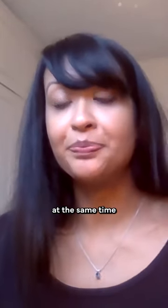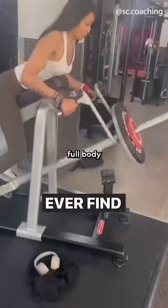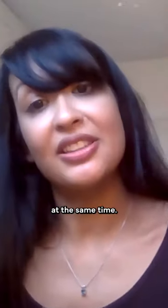So you're working on your nutrition — you're being in a calorie deficit, eating enough protein. But at the same time, you're working really hard with your strength training, where you're working your full body and building muscle at the same time.